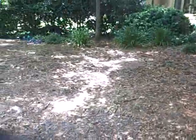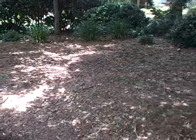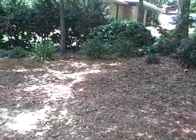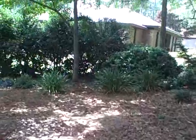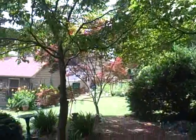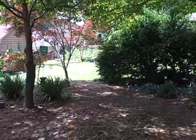Anyone watching this video, give me some ideas of what I can do back here. This is where the dog's toilet is going to be, but you can see it would be a great place for a hammock — if we can deal with the poop. Any thoughts, let me know!